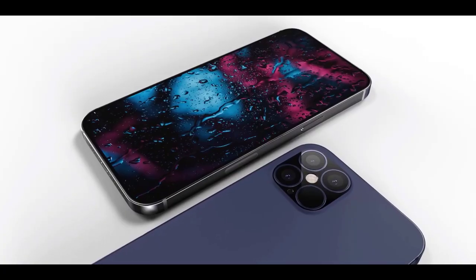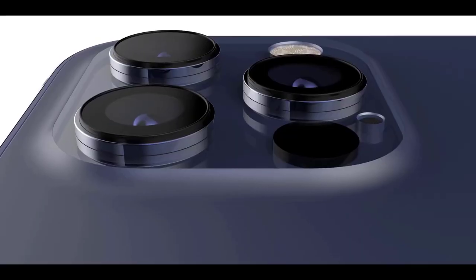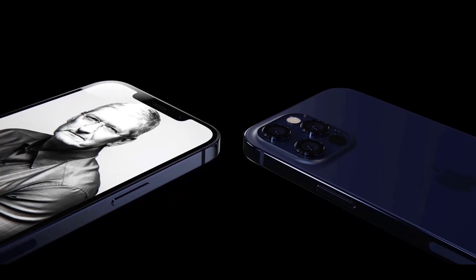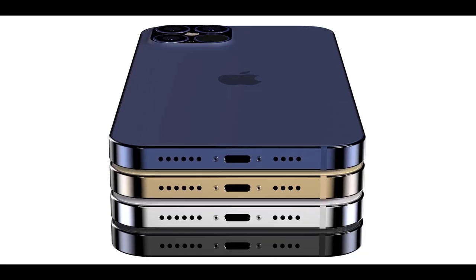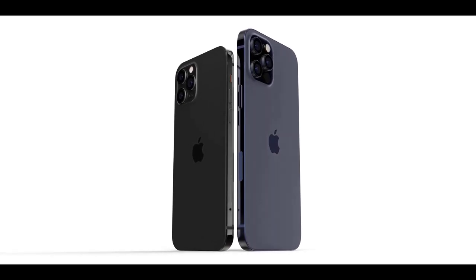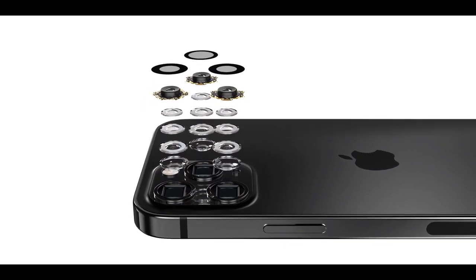Apple has stuck with the same basic silhouette for the iPhone — a rounded rectangle with rounded sides — since the iPhone 6, a phone that came out back in 2014. But this year, rumors indicate the newest iPhones could have flat edges, returning iPhone design to the glory days of the iPhone 4, iPhone 5, and iPhone SE. Apparent dummy models of the phones have been floating around this summer, based on the expected dimensions of the upcoming iPhones, giving us our best idea of what that new design could look like.